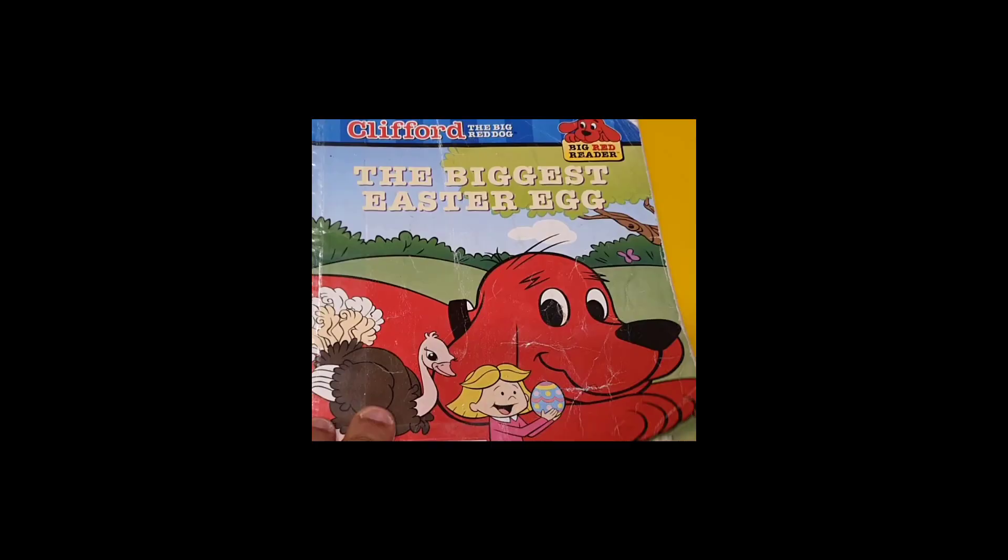The daughter was happy and the baby was happy. And the story is finished. The end — with happy, happy Clifford the Red Dog. The end. Good night for now. Good night.